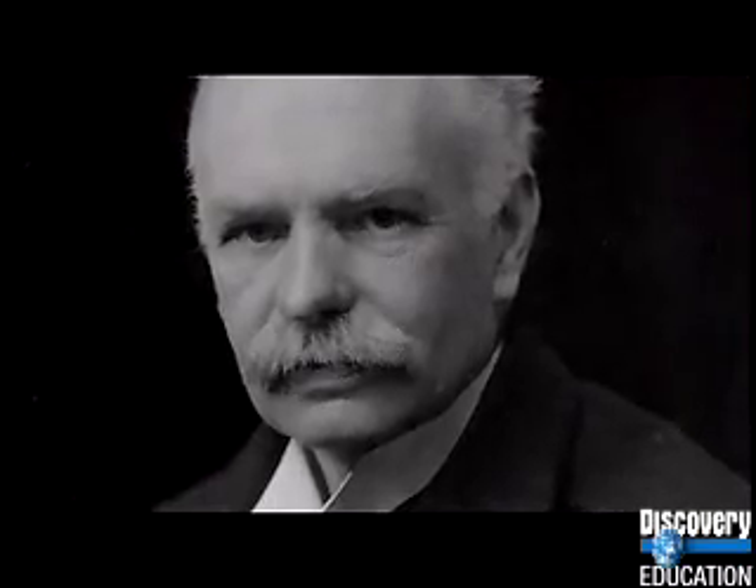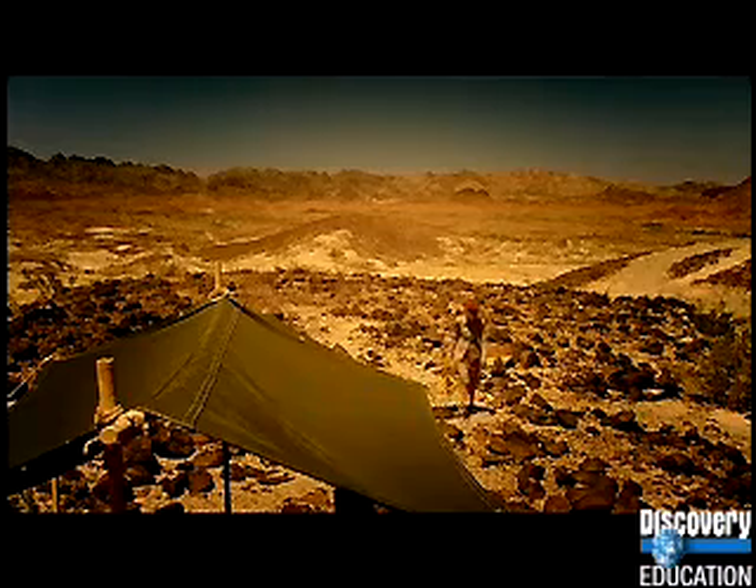In 1906, British geologist Richard Oldham was analyzing seismograph readings caused by a large earthquake when he saw something odd. As the vibrations from the quake reverberated, they did not arrive at the center of the Earth as expected — it was as if they'd hit an obstacle. Oldham realized the obstacle must be the innermost part of the Earth, a dense mass hard enough to have deflected the seismic waves. Oldham had discovered the Earth's core.